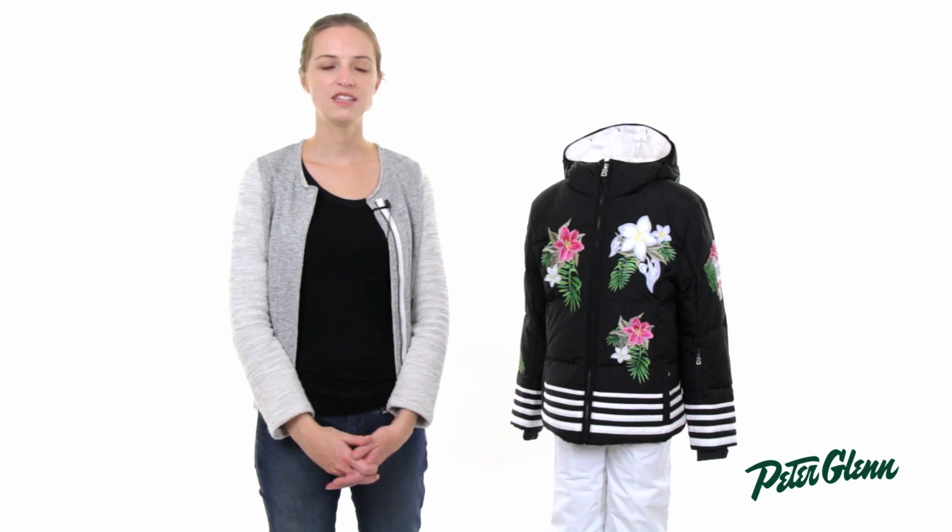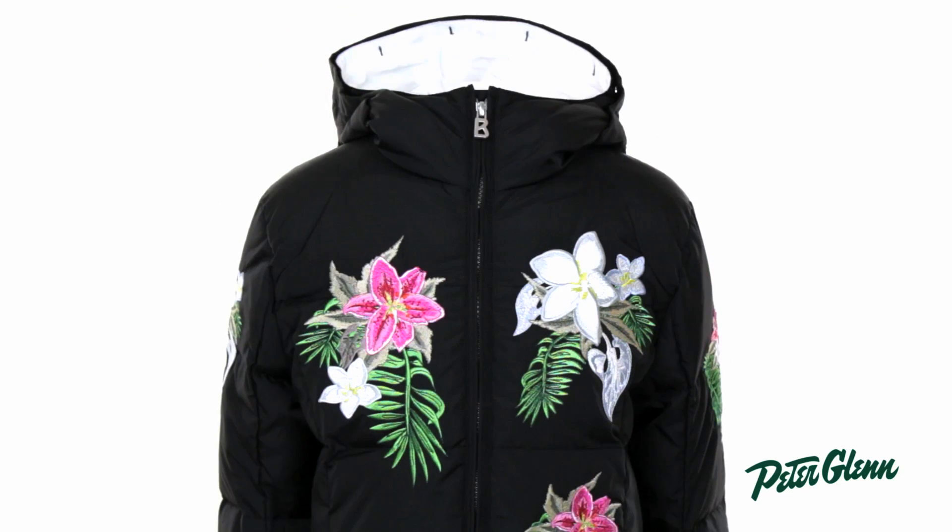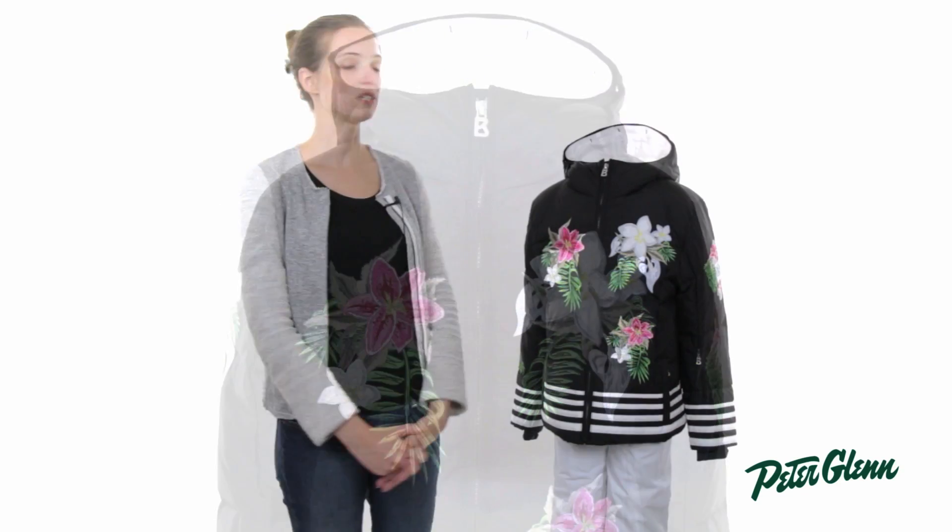Hi, I'm Laura from PeterGlenn.com and this is the Bogner Burgundy Jacket for girls. This is a great choice for the stylish little girl.